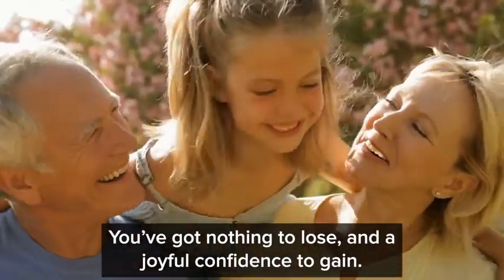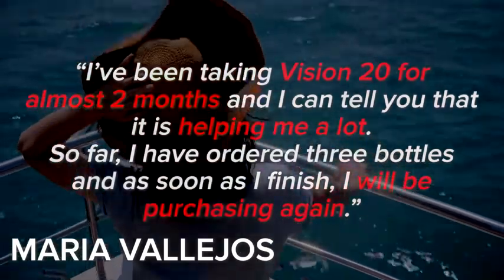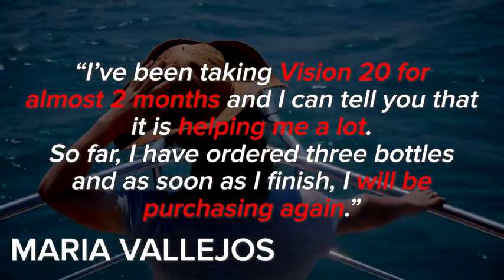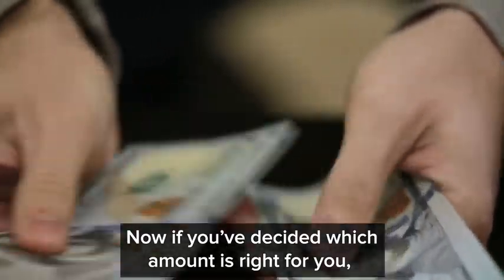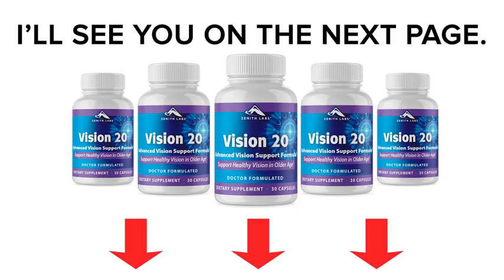You've got nothing to lose and a joyful confidence to gain. One final customer story before I let you go — Maria V from Hawaii said: I've been taking Vision 20 for almost two months and I can tell you that it's helping me a lot. So far, I have ordered three bottles and as soon as I finish, I will be purchasing again. If you've decided which amount is right for you, click below and let's take the first step to supporting your eyesight, your independence, and your confidence. I'll see you on the next page.